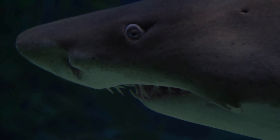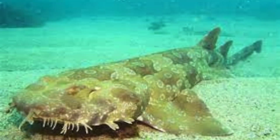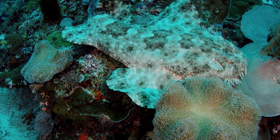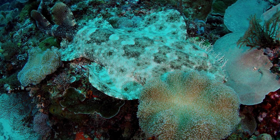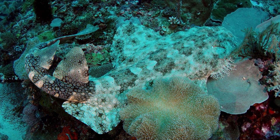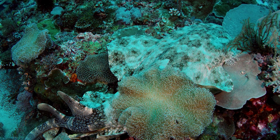We uncover the secrets of the thresher shark with its remarkable tail, the Wobbegong shark's expert camouflage skills, and the elusive ghost shark's mysterious existence in the depths. From shallow coral reefs to the darkest abyss, these sharks roam with an air of mystique, challenging our perceptions of the underwater world. Prepare to be awestruck by their sheer diversity and resilience — their habitats, sizes, teeth, and fascinating facts — in our Part 2 quest to unravel the mysteries of these captivating creatures of the deep.